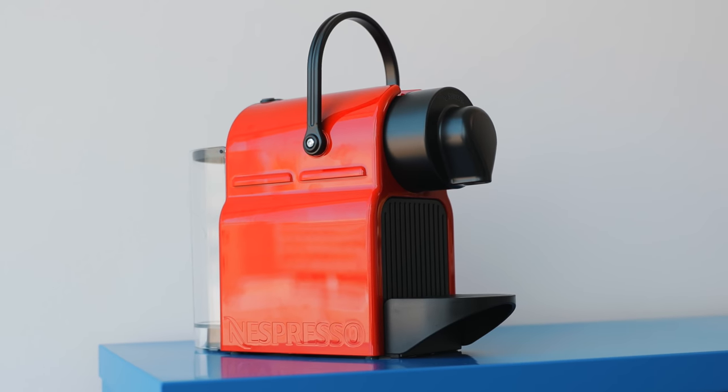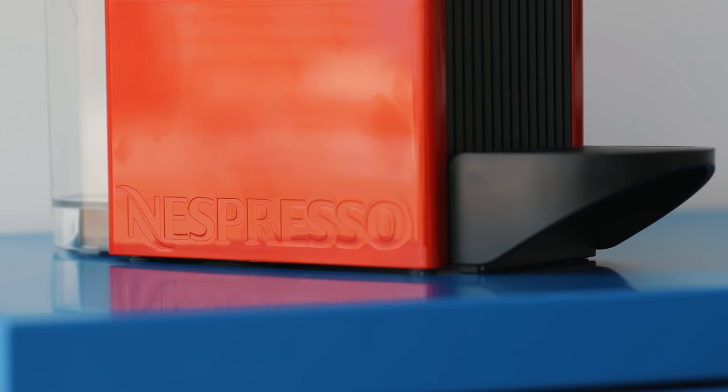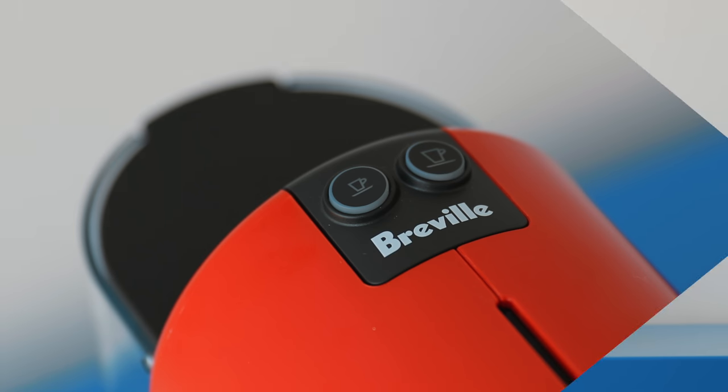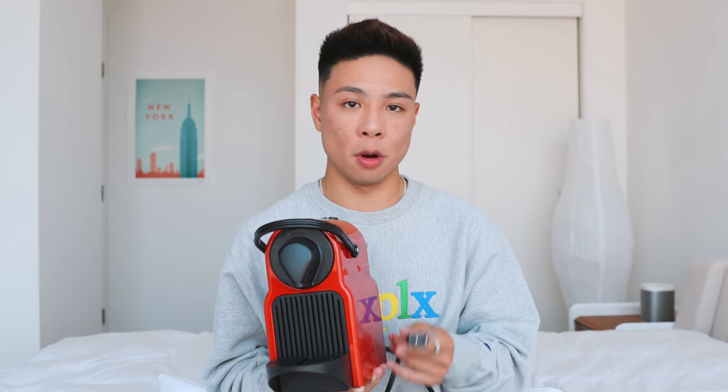Coffee is going to be a very important part of any student's life, and the one I picked is the Nespresso Inissia. It comes in at around $100, uses a pod system, and is portable. Just put your pod in on top and it starts making coffee, taking only 25 seconds to heat up completely. The water reservoir holds up to nine cup servings and there are two default sizes — small and large. There aren't any special features beyond that, but it's nice and simple, which makes it perfect for students.